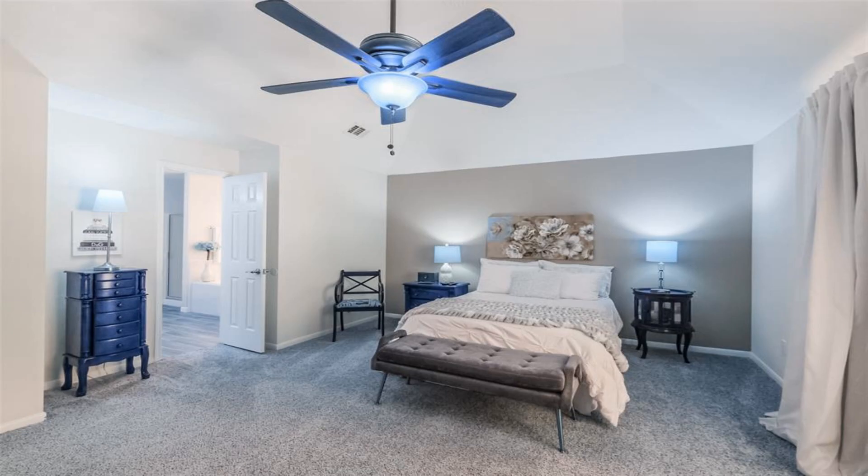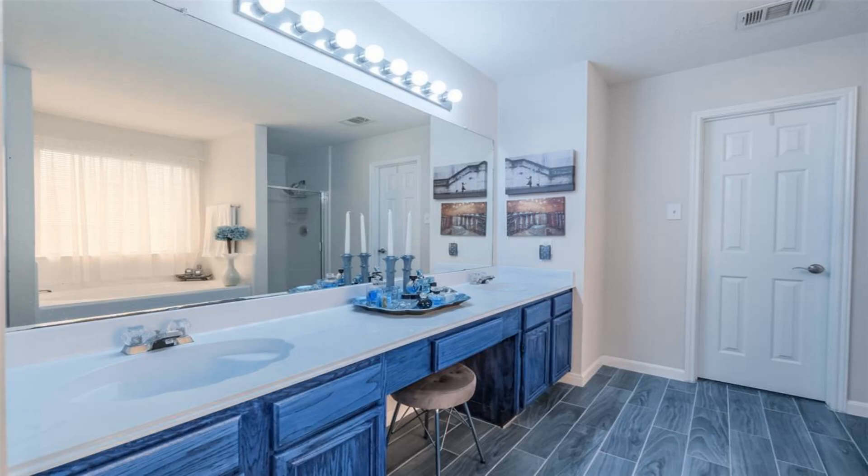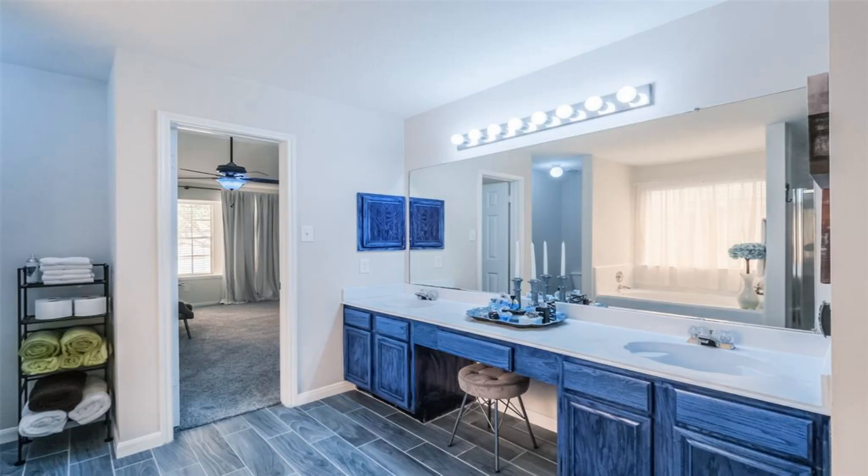Upstairs, you'll find all the bedrooms along with a convenient laundry room and a delightful game room. The expansive master suite offers double sinks,